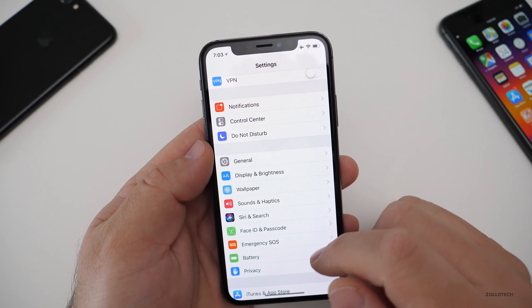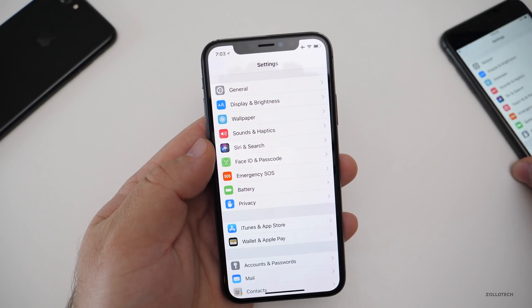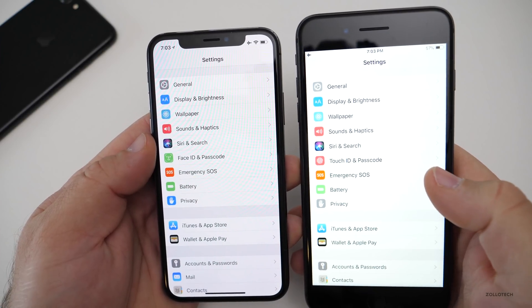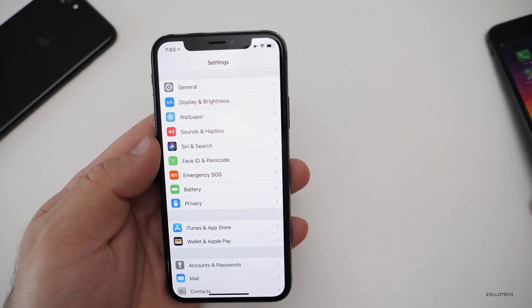There are a couple of icon updates in Settings. Privacy now has a blue color around it. If we look at the previous version on the iPhone 8 Plus, you'll see it's just gray there — just little tweaks throughout.